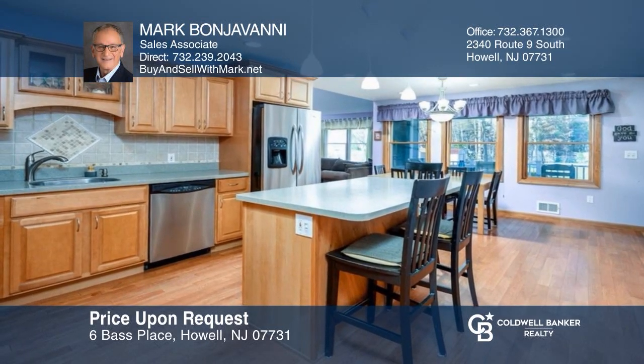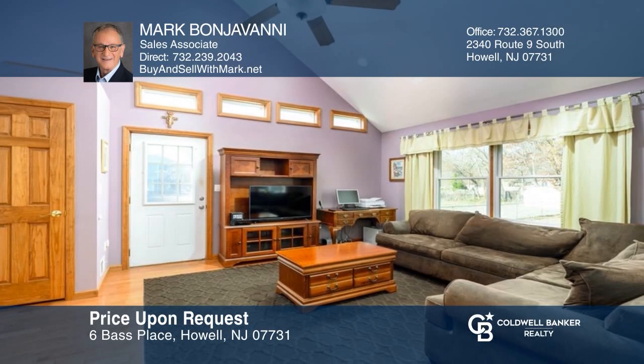This must-see home was originally a small ranch and has now been expanded with a second floor added. Make it yours by calling Mark Bongiovanni.